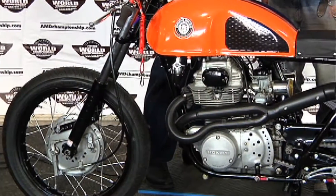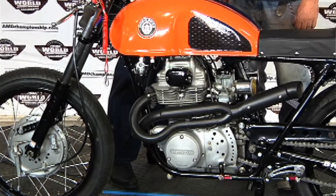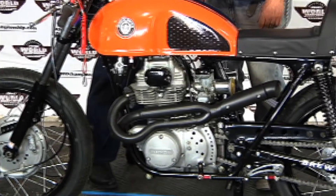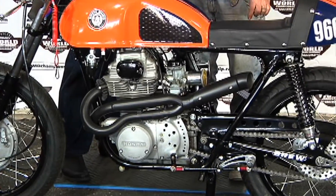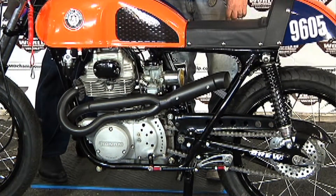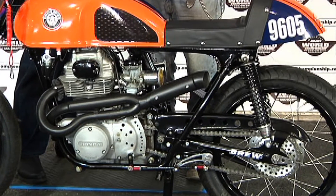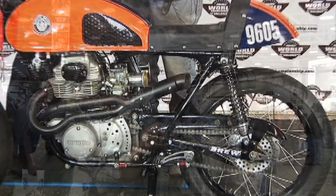One of my favorite classes is the Retro Mod. For that class, you need an original frame or an original engine that's over 25 years old — and that's it. You can do anything you want: rake them, stretch them, any drivetrain is acceptable. This is a really neat class because you can go out to the junkyard, buy a $500 bike, spend a lot of time in the machine shop cutting, polishing, or in your garage with a hand grinder making parts, and actually compete on a national level.